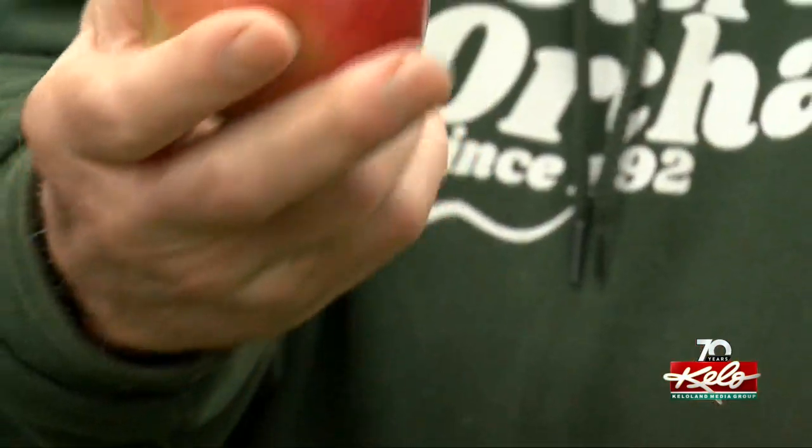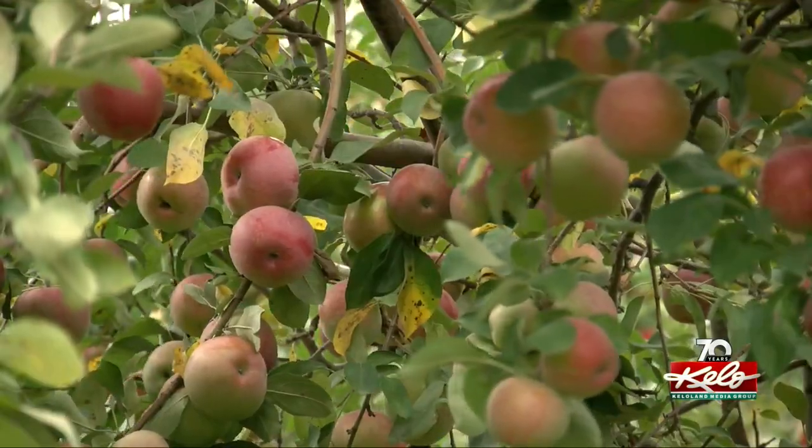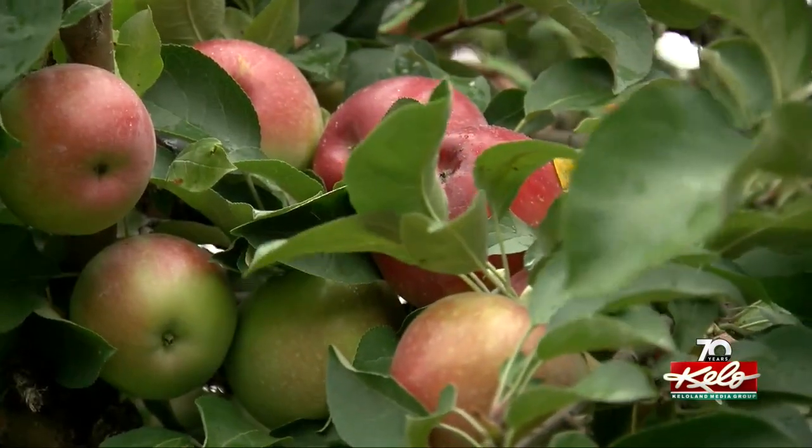As for Hoverston, he's showing no signs of slowing down. "I love it. I love growing things. I love nature, I love the trees, and, you know, 35 years on, I'm getting pretty smart about how to grow apples."